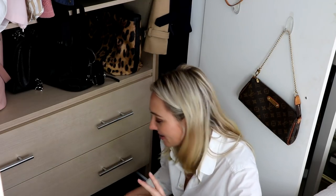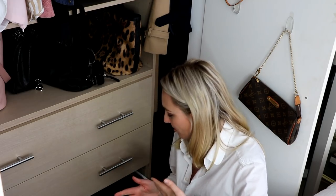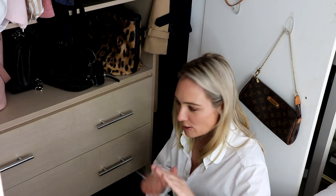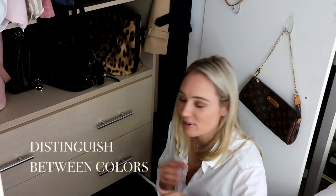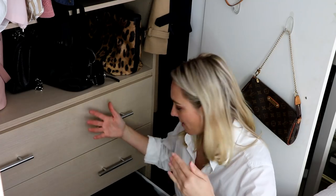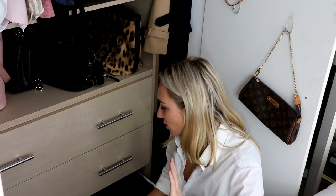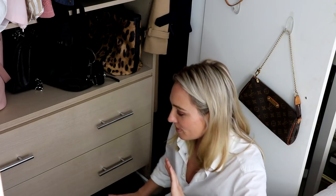The last drawer is my jumpers. I make sure to fold them separately and distinguish between colors so if I need something in a hurry I can quickly spot a pink top against the black or navy. I wouldn't store my blacks and navy blues together because it just looks like one big dark hole and takes longer to find anything. So those are my drawers — that's pretty much it.